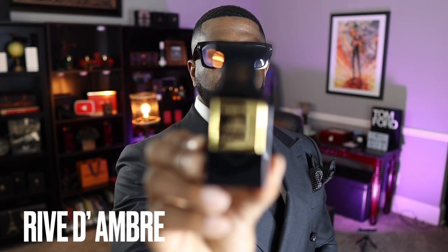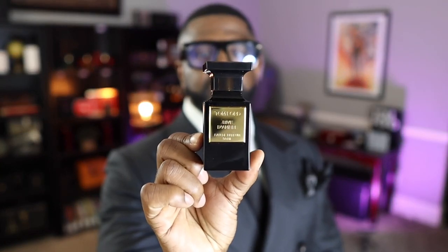Coming in at number 10 is Rêve d'Ombre, which may be blasphemous to some. Very simply put, it has nice florals and citruses on top — primarily citruses — contrasted with a nice ambery dry down. You get a fresh citrusy open and then amber on the dry down; that's really what this fragrance is all about. It's discontinued but available on ScentSplit to sample. It has to be good to be in my top ten.